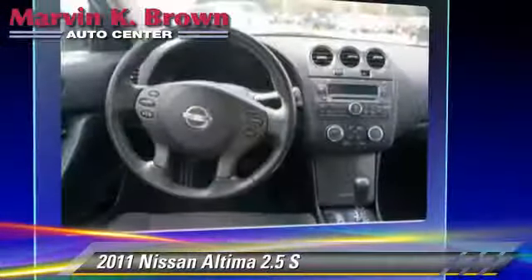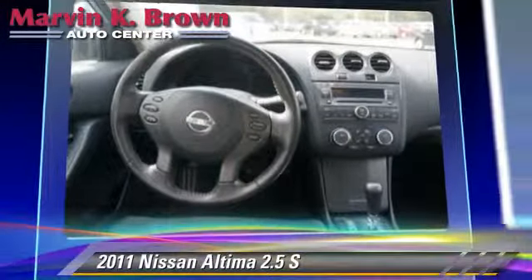This Nissan features front-wheel drive, side airbags, and air conditioning.